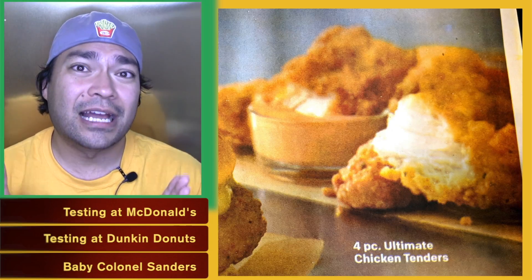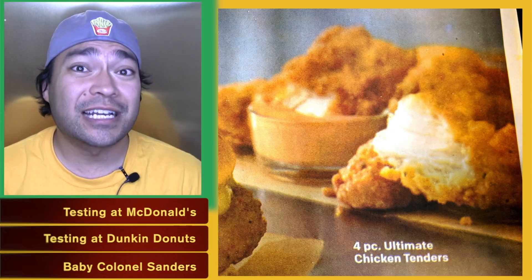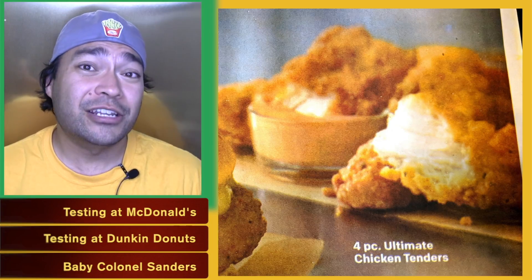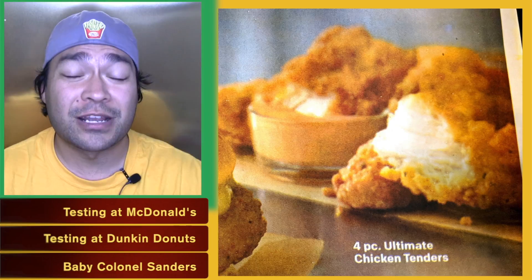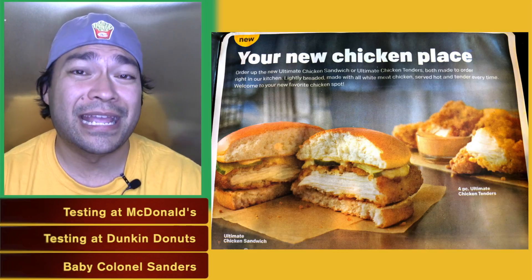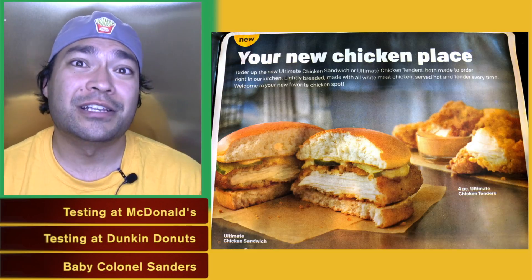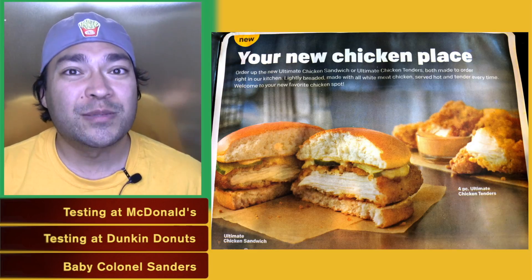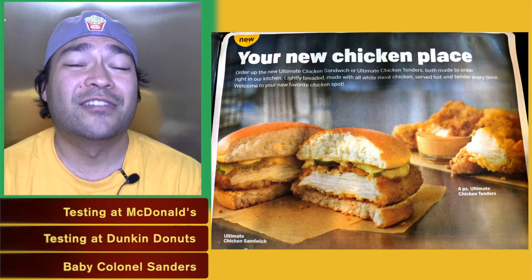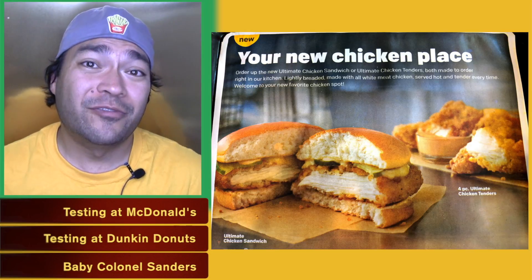McDonald's has really taken a swing here at trying to compete with Chick-fil-A, and for good reason. Chick-fil-A has pretty much opened up a brand new segment of the market — restaurants that just sell chicken sandwiches — and McDonald's sees that as a huge opportunity. I think it's more about McDonald's seeing it as an opportunity rather than trying to put Chick-fil-A out of business. Basically, if people love Chick-fil-A sandwiches and McDonald's has something very similar, maybe they can get them instead.